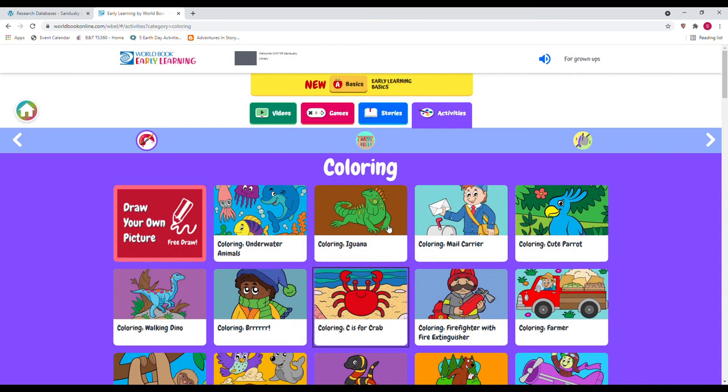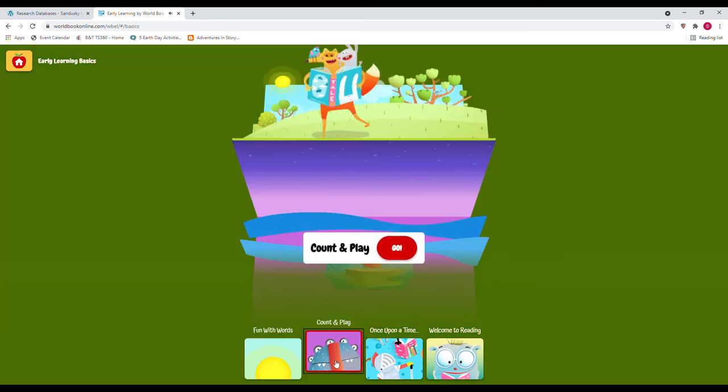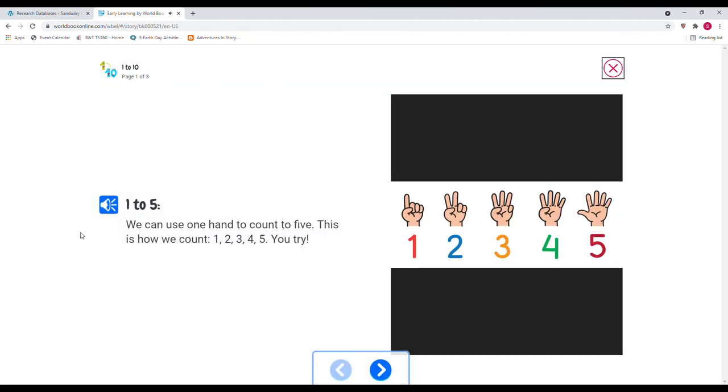Let's look at the Early Learning Basics. This would be a great resource if you wanted to have your kids do a little bit of counting. You can count from one to ten — we can use one hand to count to five. The resource demonstrates: 'This is how we count: one, two, three, four, five — you try!'